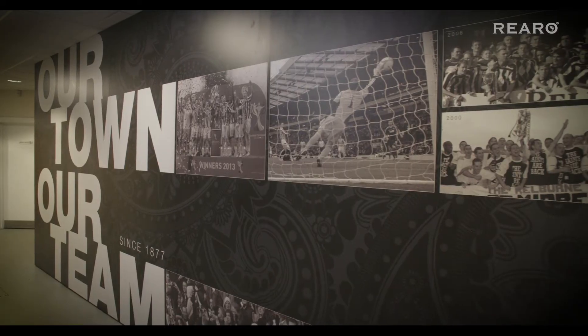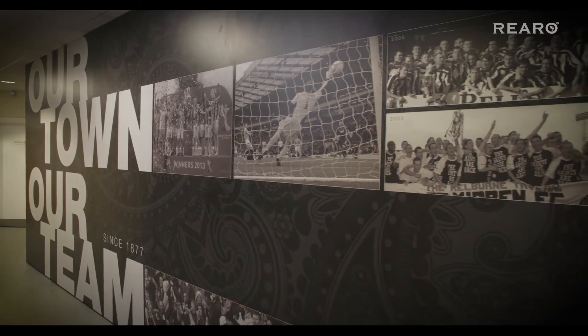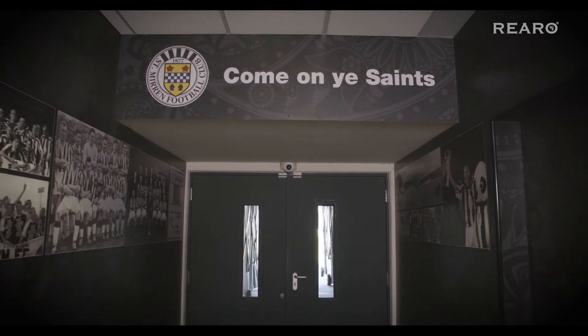I'd worked with Weirol in my days when I owned Laidlaw Scott. So I knew they were capable of doing what I wanted to do, providing the quality I was looking for in the tunnel. So it was a perfect match.